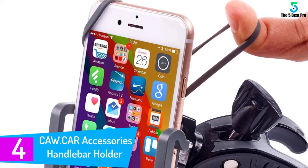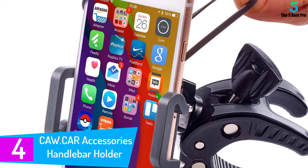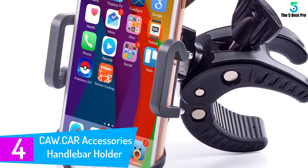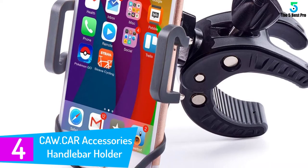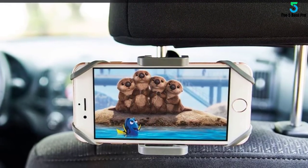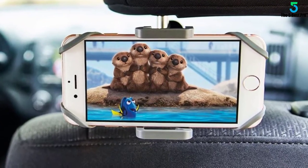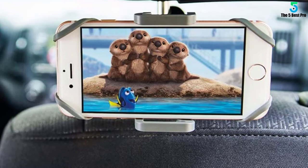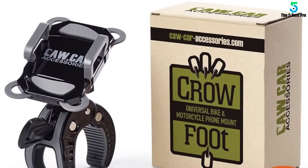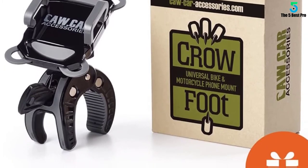At number 4: the Kacar Accessories Handlebar Holder. The Kacar Accessories Handlebar Holder is another champion in the best phone mount category. Sitting in the $18 price range, this phone mount is a universal mount capable of fitting handlebars with 0.2 to 1.6 inches in diameter. Just like the Vibrelli universal mount, this phone mount can hold devices that are up to 3.7 inches wide, which means that it can fit your iPhone and Samsung Galaxy devices.